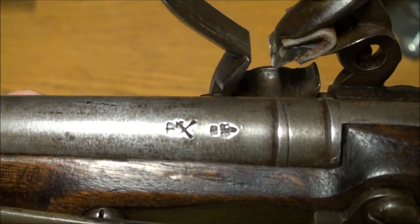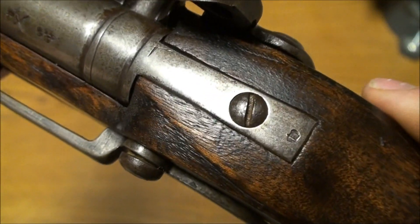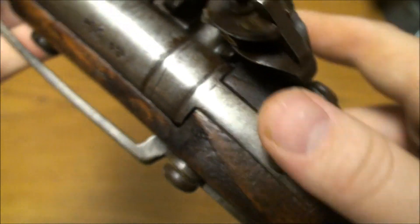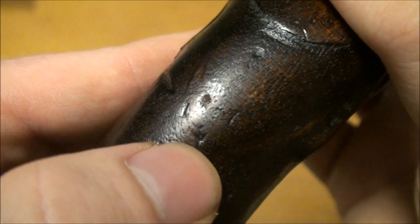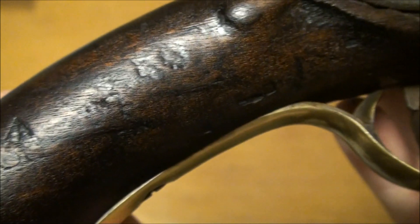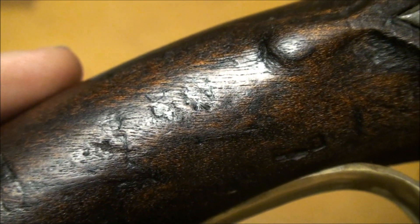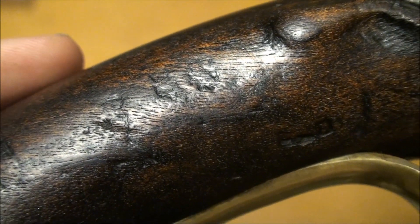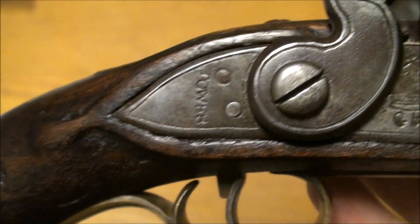I'm going to look at the proofs on the barrel. Beautiful — there's another one there, and right here this is the 1807 storage mark. There are some more proofs on the stock here — take a look at them one at a time. This camera is a lot better at picking things up than my old camera. There's the proof — beautiful.